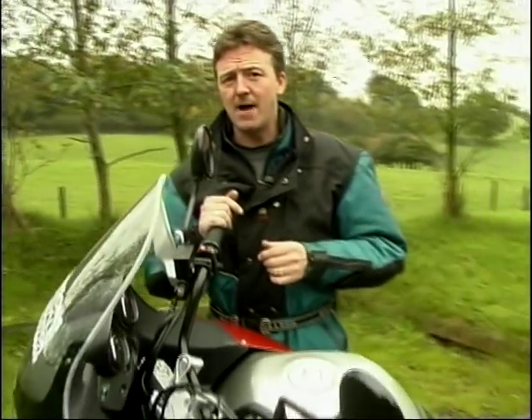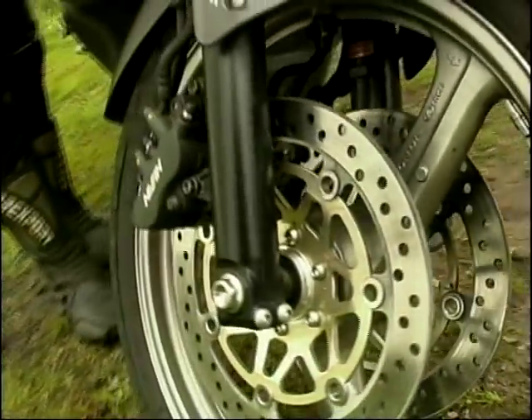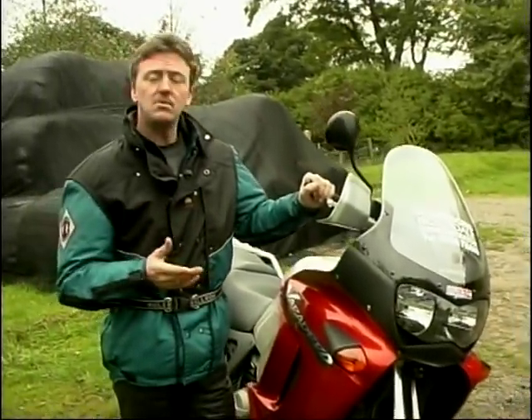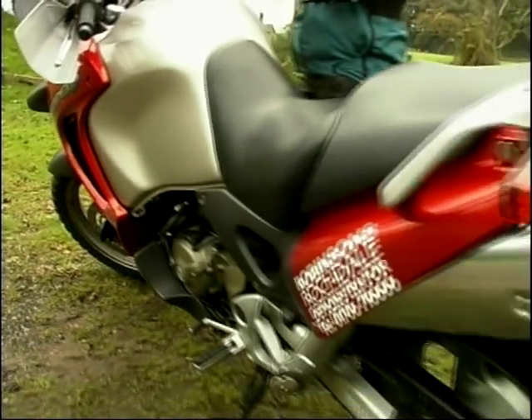This one has got dual CBS — Honda's combined braking system — which is very, very good. BMW's has got ABS. Triumph's Tiger has just got reasonably good brakes. So really, you pays your money and you takes your choice — I don't think anyone is significantly better than the other.